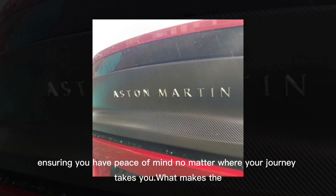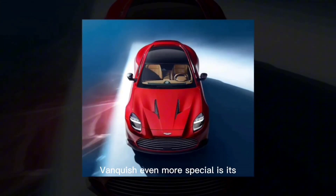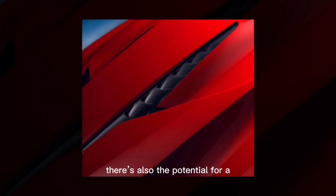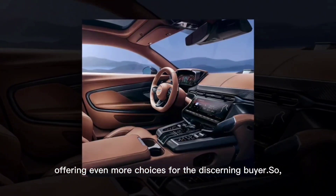What makes the Vanquish even more special is its exclusivity. Aston Martin plans to produce just 1,000 units for the 2025 model year, making this a truly rare vehicle. For those who are willing to wait, there's also the potential for a Volante convertible version later in the production run, offering even more choices for the discerning buyer.